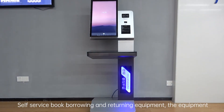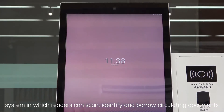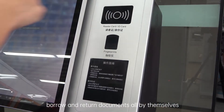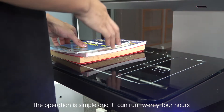Self-service Book Borrowing and Returning Equipment: This equipment system allows readers to scan, identify, and borrow circulating documents, and borrow and return documents all by themselves. It can print a debit note and receipt. The operation is simple and it can run 24 hours.